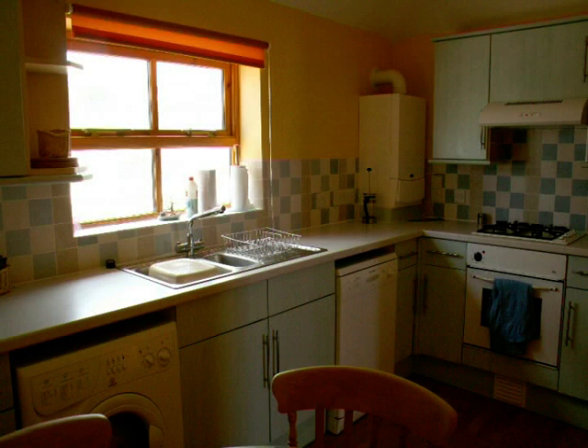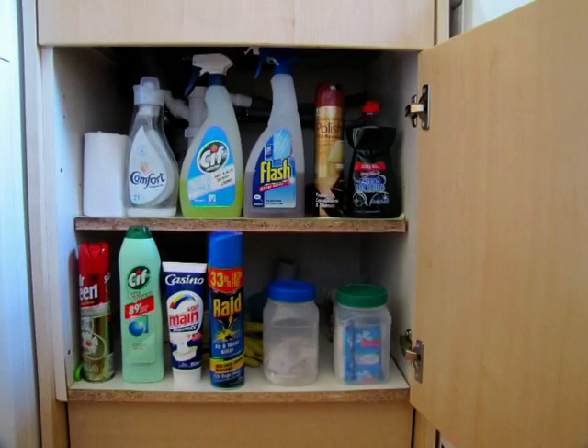The kitchens all have microwaves, cookers, fridges, dishwashers, and washer dryers. Tea towels and cleaning materials are supplied.